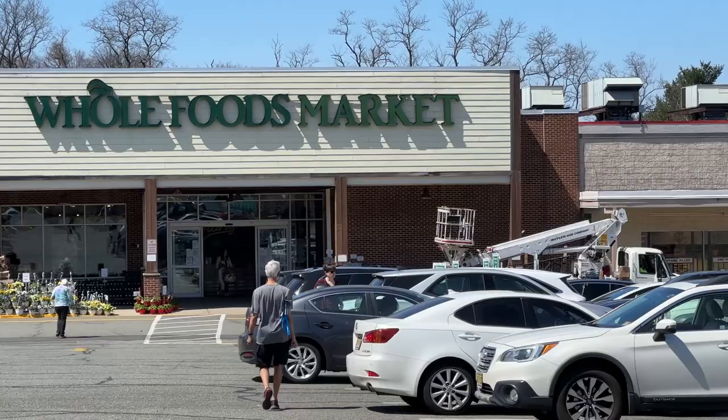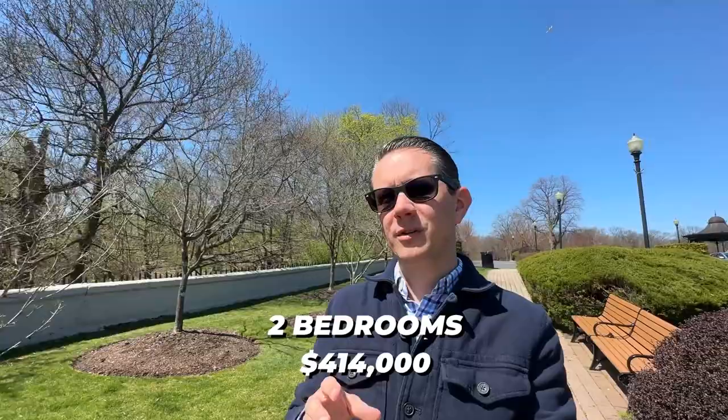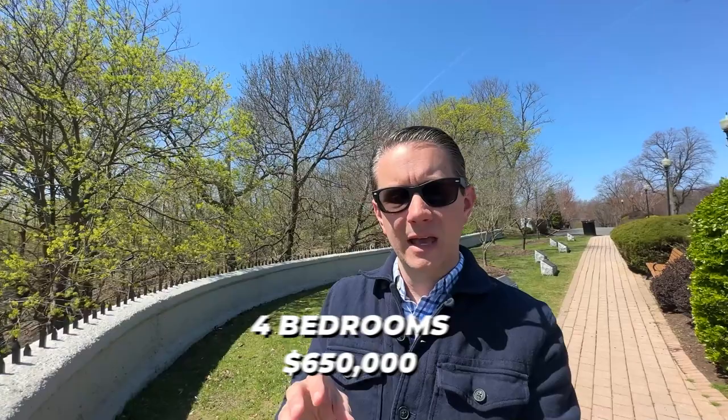Now let's talk real estate. In the last 12 months there were 595 transactions. The average days on market was 28 days — under a month — and the average list-to-sold value was 107%, so it's a very competitive market. The average price across all property types was about $581,000. Breaking it down: one-bedrooms averaged about $225,000, two-bedrooms about $414,000, three-bedrooms about $533,000, four-bedrooms about $650,000, and five-bedrooms-plus averaged around $799,000.